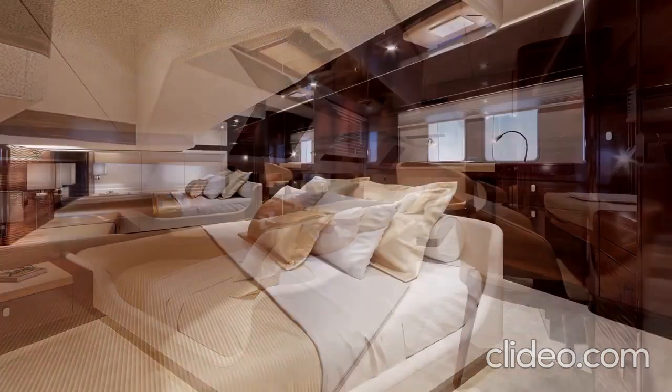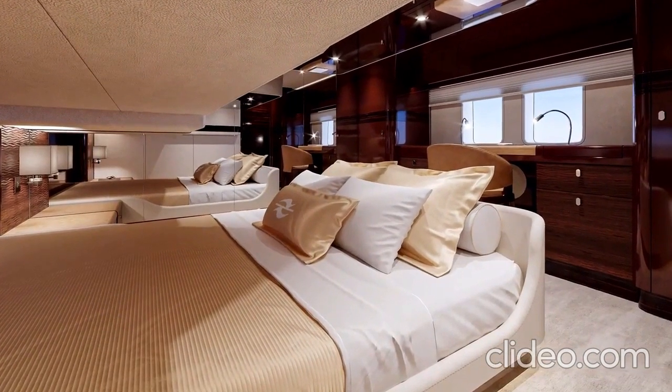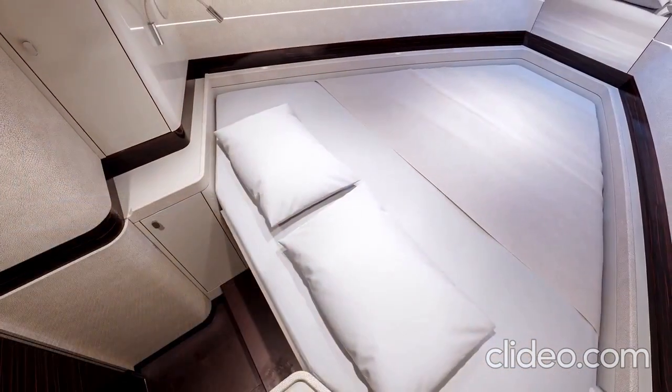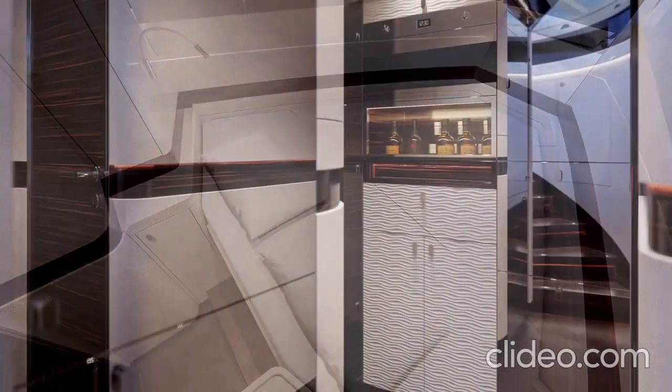The perfect marriage of space, luxury, and maneuverability. With ten intricately designed decks, a relatively compact size gives her access to visit ports across the world that others cannot.